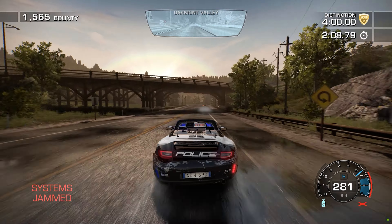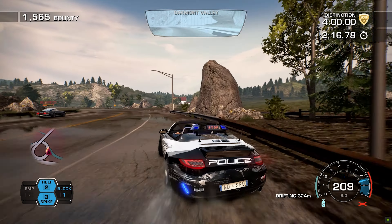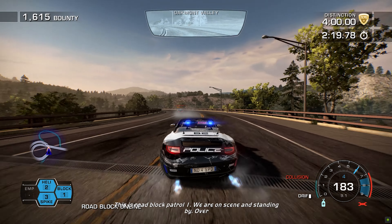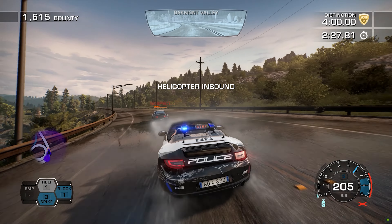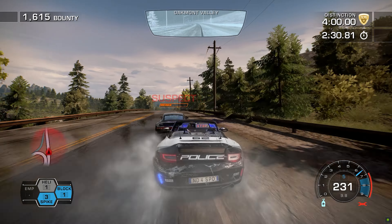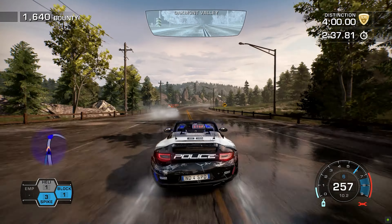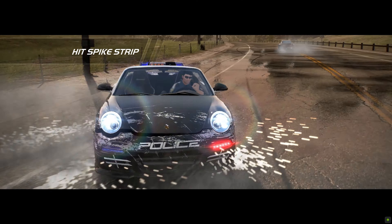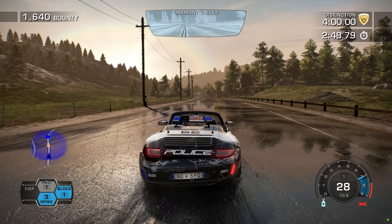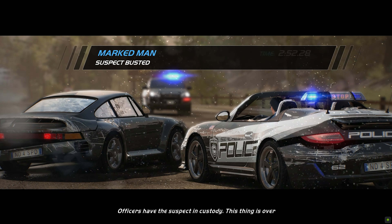This is ground control, we are on standby. Over. Pursuing officer, be advised, target is 14-74. Negative on the sound, vehicle still mobile. Suspect is using a jammer. Officers have the suspect in custody. This thing is over.